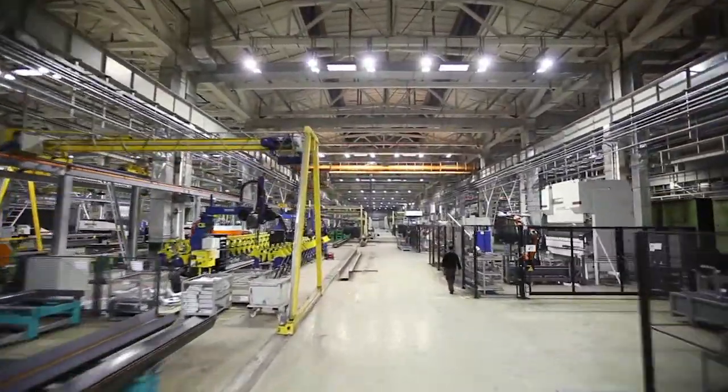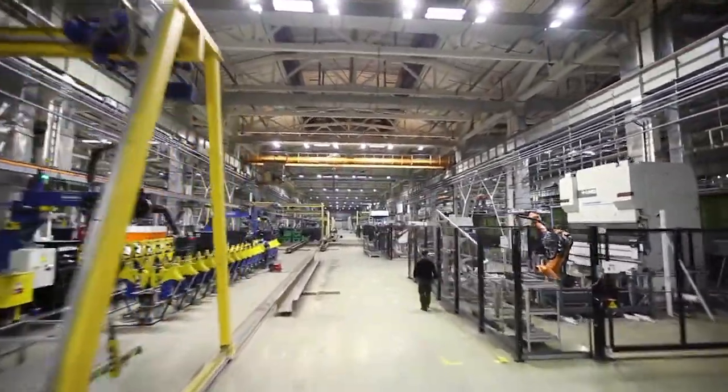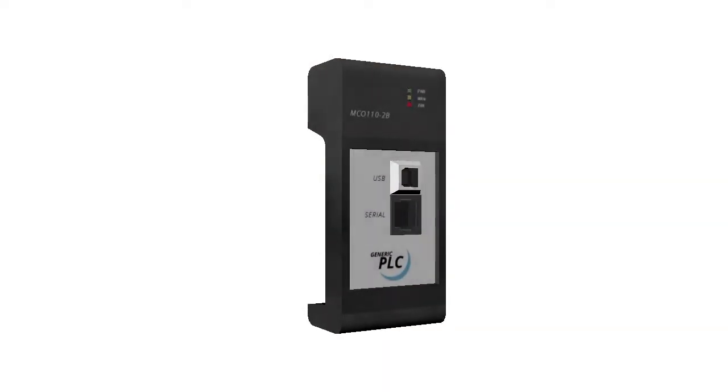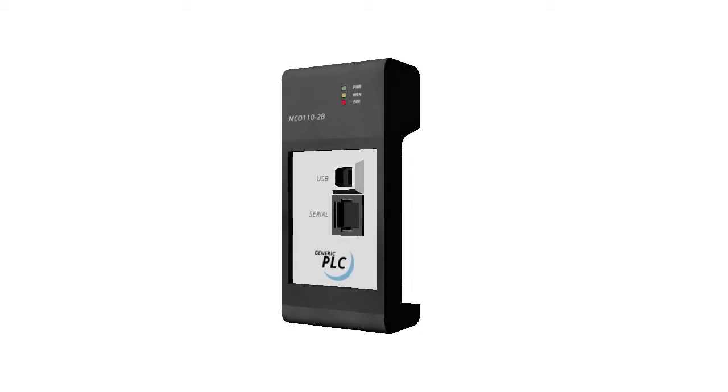If you walk into any mission-critical facility, you will see PLCs in action. These tiny computers do a lot to make sure that these businesses maintain operation and continue providing goods and services to individuals who need them.